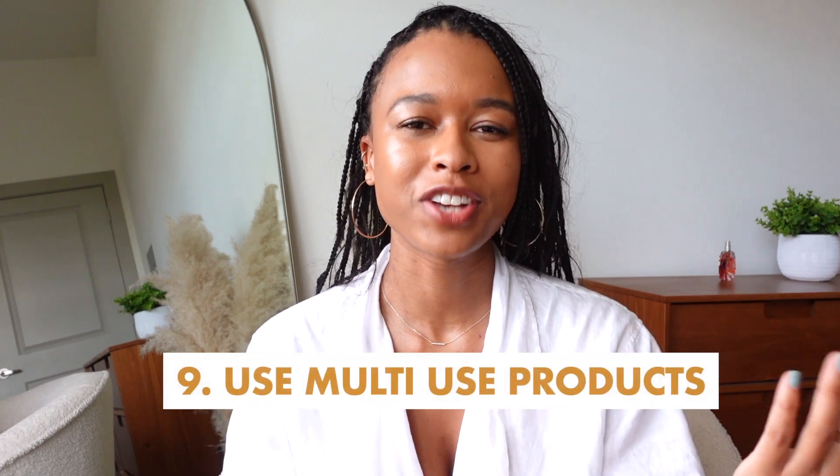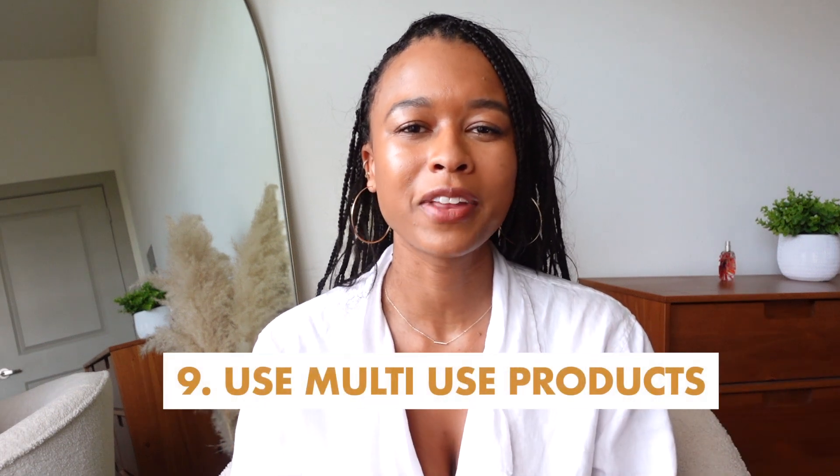My next tip is to use multi-use products. For example, I have an eyeshadow in a pretty gold shade that I can use as a highlighter or as an eyeshadow — so I'm only buying one product instead of two, which saves money. I'm all about finding ways to use one product in more than one way because it saves money, cuts down on waste, makes your life easier, and means less stuff in your bathroom.